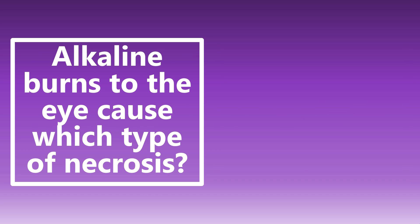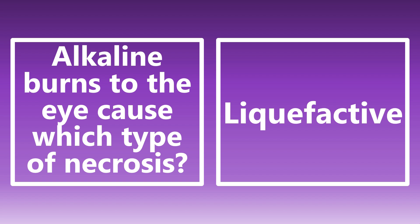On the flip side, alkaline burns to the eye cause liquefactive necrosis. There is denaturing of proteins, but there's also saponification of fats, and this leads to more severe, deeper burns. Acidic burns — coagulation necrosis, not as severe. Alkaline burns — liquefactive necrosis, tends to be more severe, deeper burns.